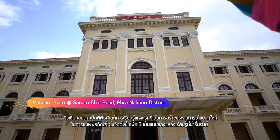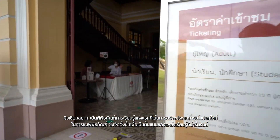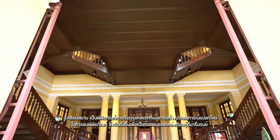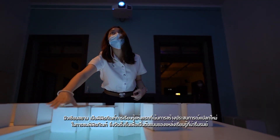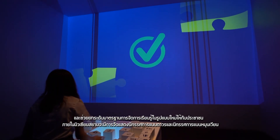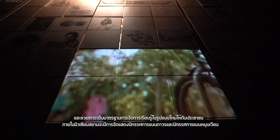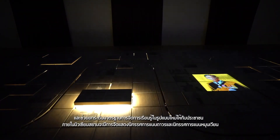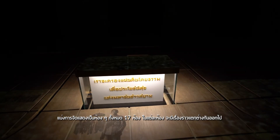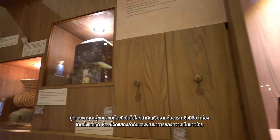Museum Siam is the first museum which emphasises on creating a unique experience in museum viewing. It was established as a model of a pleasant learning centre and helped to raise the standards of learning in a new way. Inside Museum Siam, there are permanent exhibitions and rotating exhibitions divided into 17 rooms, each with a different story. Let me take you to see the distinctive features of this museum.